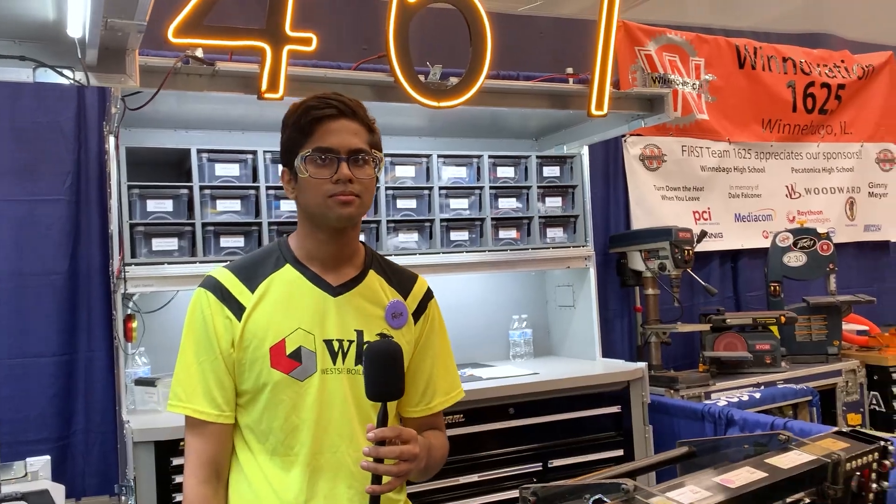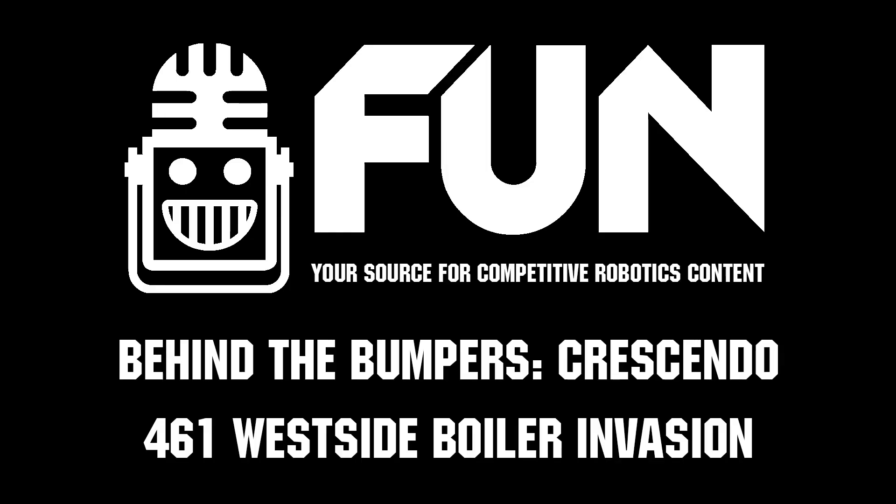West Side Boiler Invasion, thank you so much for your time. You've had an incredible season and you're doing well at this event so far. I wish you the best going forward, and again thank you so much.